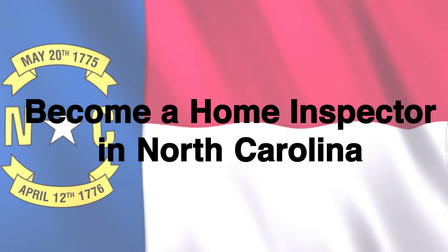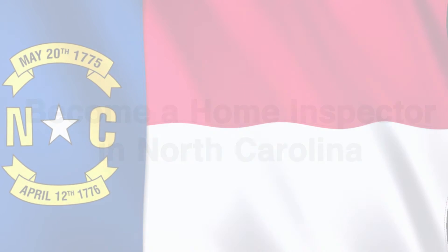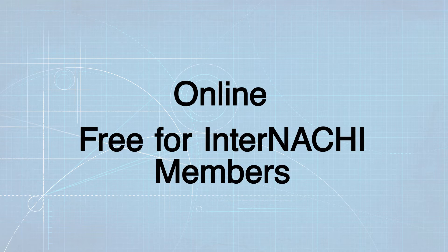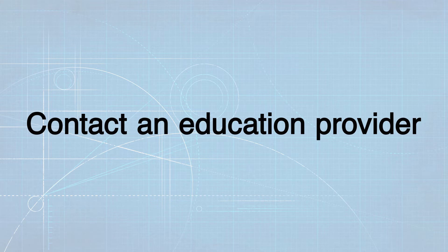The North Carolina Home Inspector Licensing Board has approved InterNACHI's 120-hour online pre-licensing training course, which is free for members. North Carolina has also approved an 80-hour pre-licensing field training class, which individuals can typically take for a fee. InterNACHI does not currently offer any field training. Those interested should contact a different education provider for this part of North Carolina's licensing requirements.